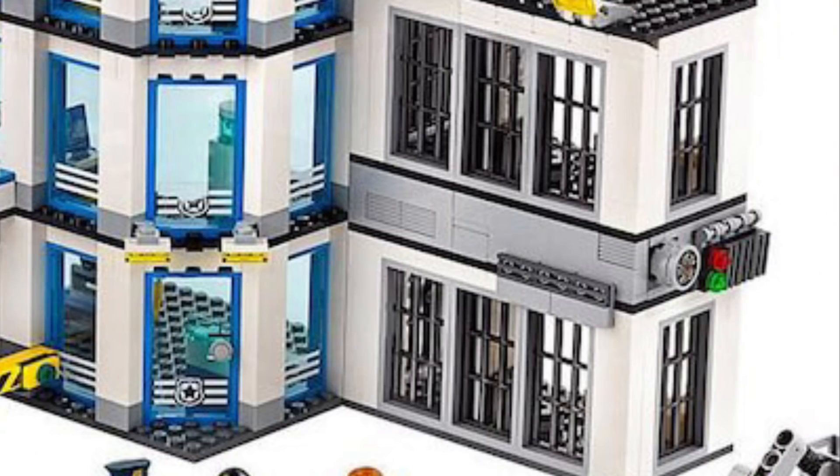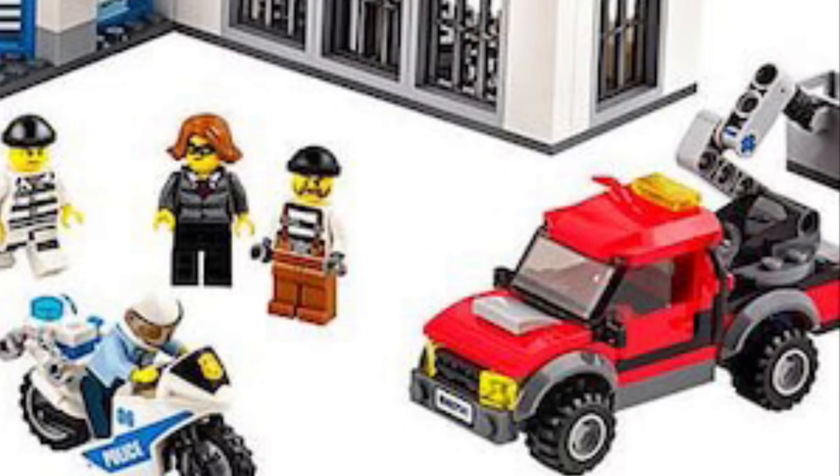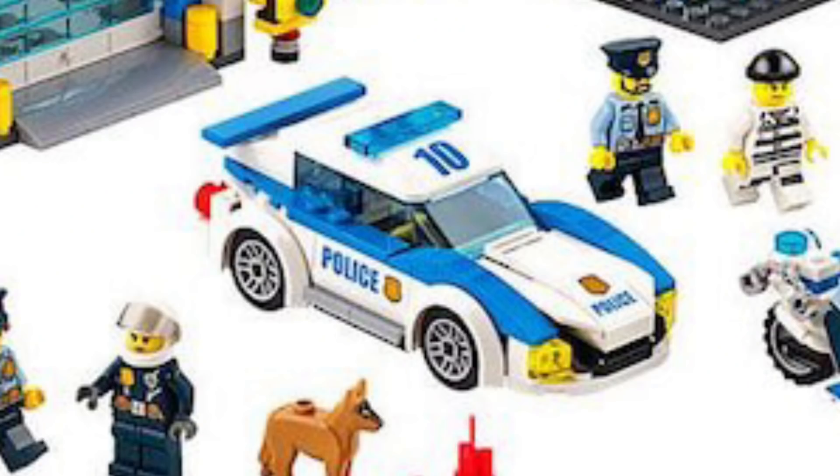These crooks are trying to bust someone out of jail. The jail cell is designed to eject the front wall off, mimicking the crooks blowing it up with dynamite and using their pickup truck to get away. But luckily for the police, they have a high-speed performance car to chase them — a pretty aggressive design, six studs wide, so I'm definitely a fan of that.